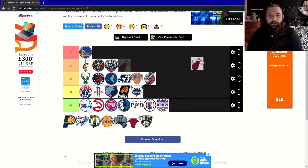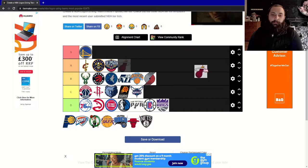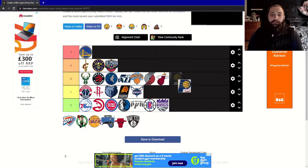Next, the Miami Heat — one of the most iconic logos in the NBA. I think it looks okay: flaming basketball going for a hoop, quite a simple concept but it looks good. It's going to be another B for me.